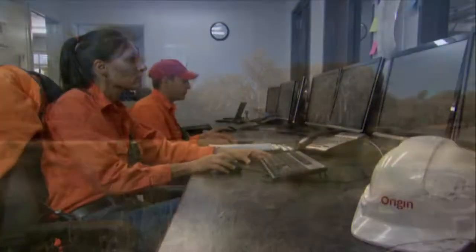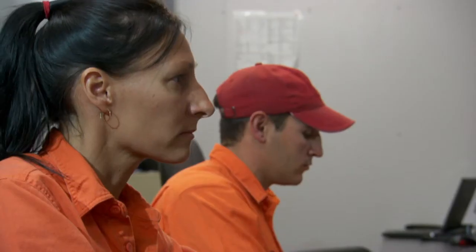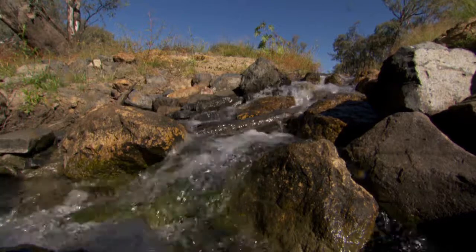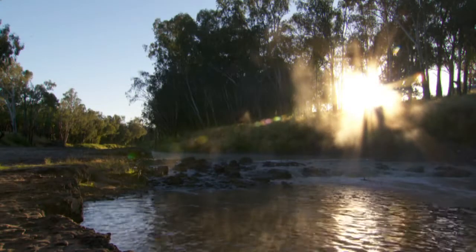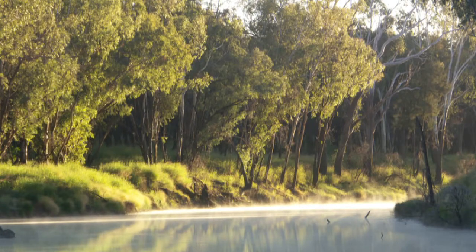Water is constantly tested prior to release. It must be at the highest possible quality before release into the receiving environment, the Condamine River. The Condamine River is an important source of irrigation for the region, and the water we release helps supplement flows for a healthy environment.